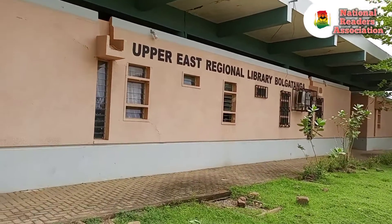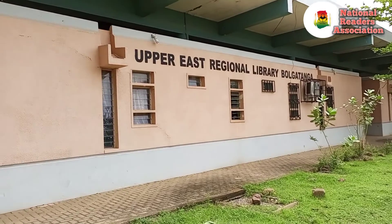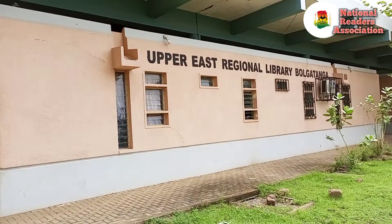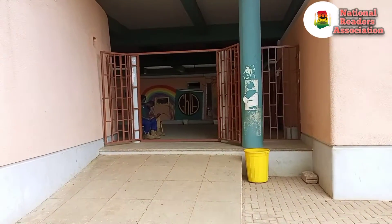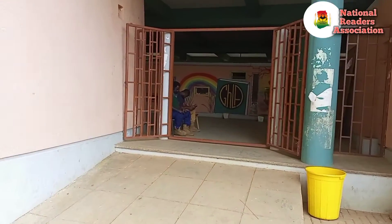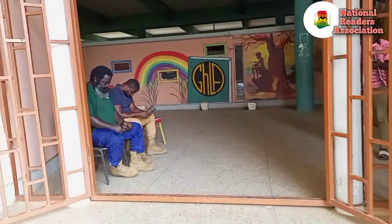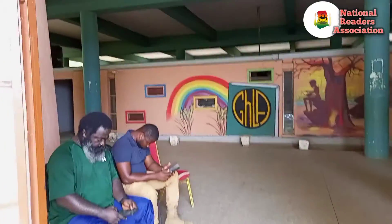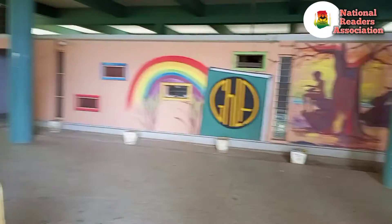This is the Upper East Regional Library. We decided to pay them a visit today to see how they are putting our books to good use. Our founder, Mr. Francis Edu, is in the country, so we can see him sitting here with one of our workers.